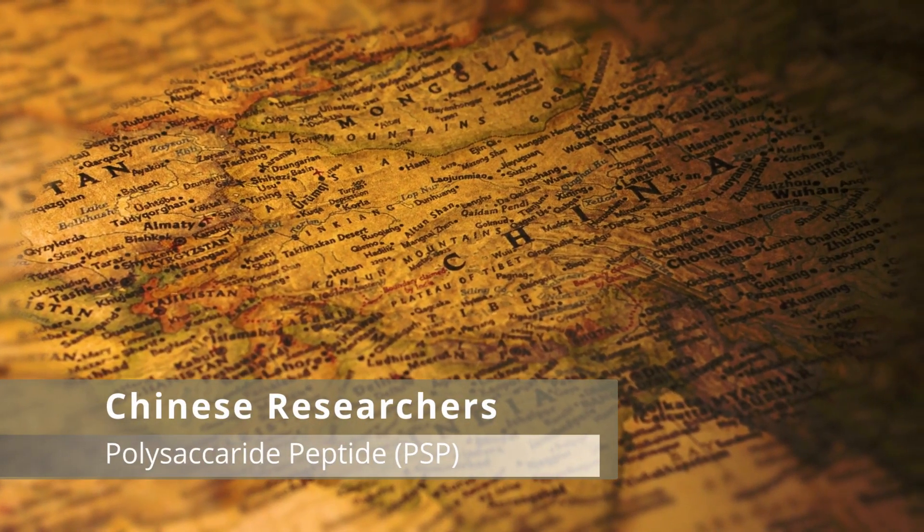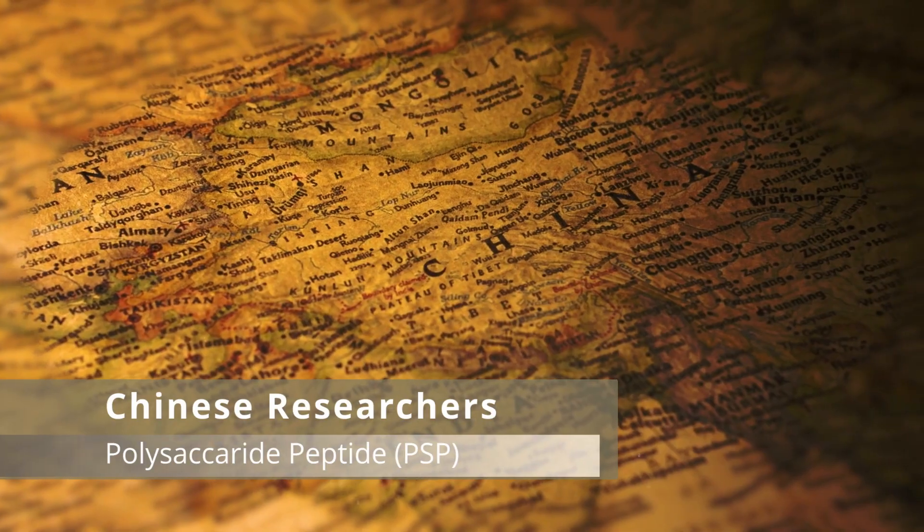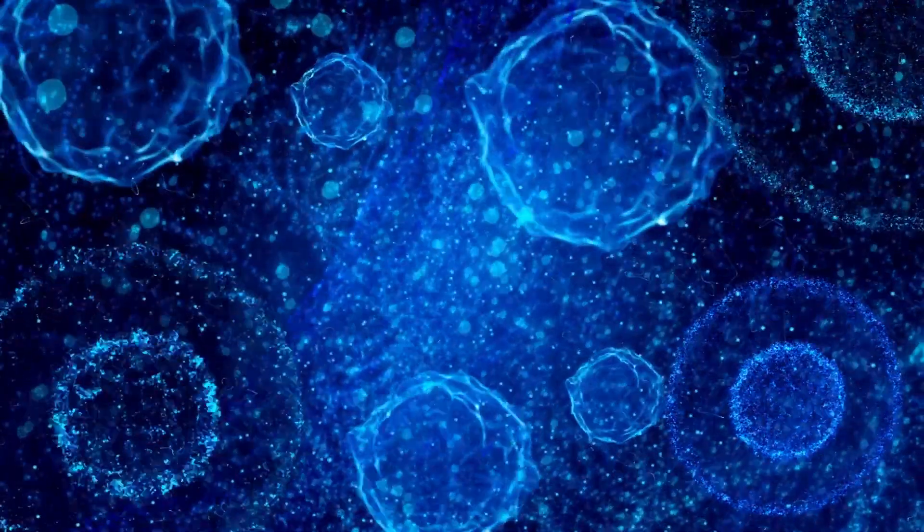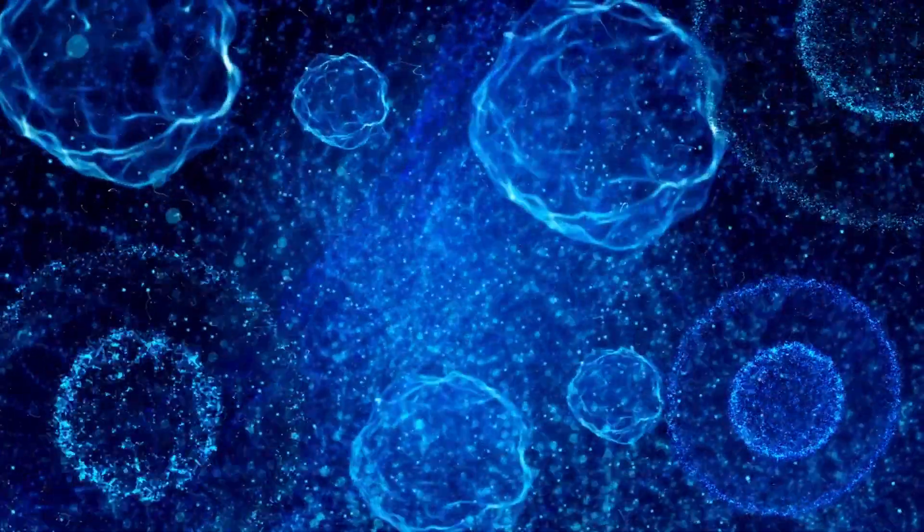In the 1980s, Chinese researchers isolated another polysaccharide called polysaccharide peptide from turkey tail mushroom, which has also shown to have anti-tumour and immune enhancing effects. The extract known in China is called Yunzi.